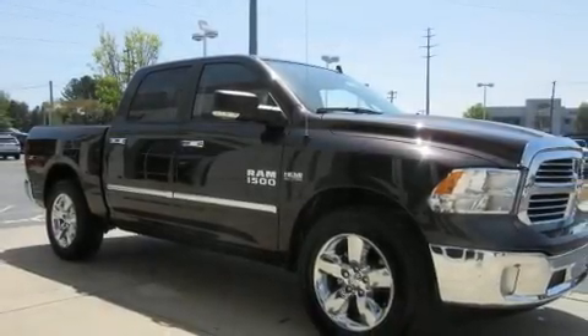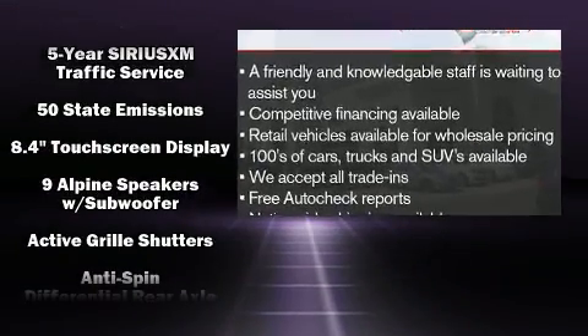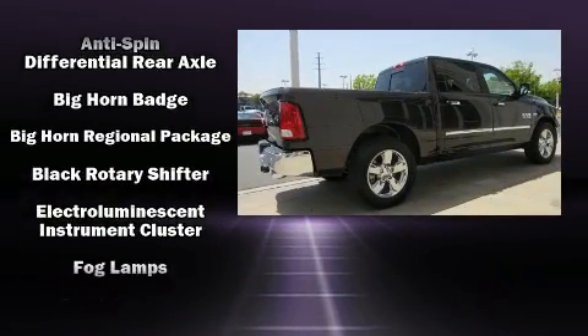You can expect a lot from the 2016 Ram 1500. This four-door, five-passenger truck is ready to drive off the showroom floor. It features an automatic transmission, rear-wheel drive, and a powerful eight-cylinder engine.